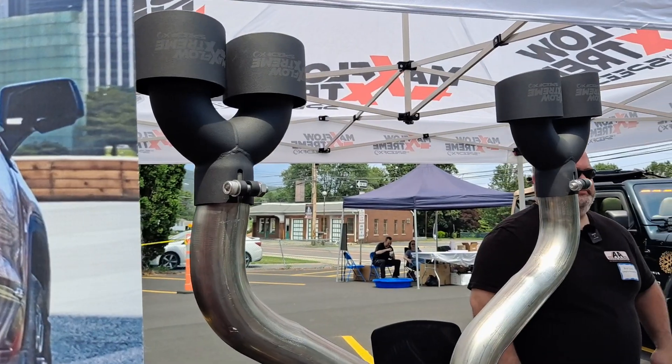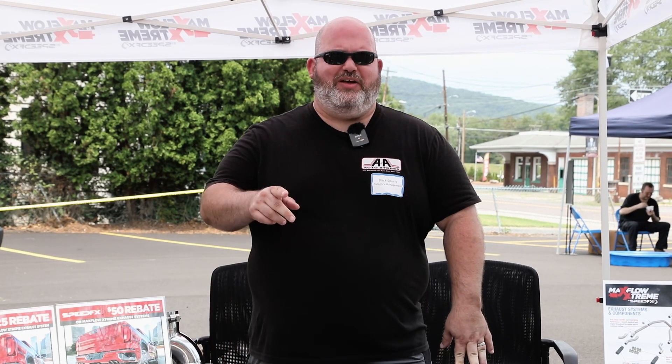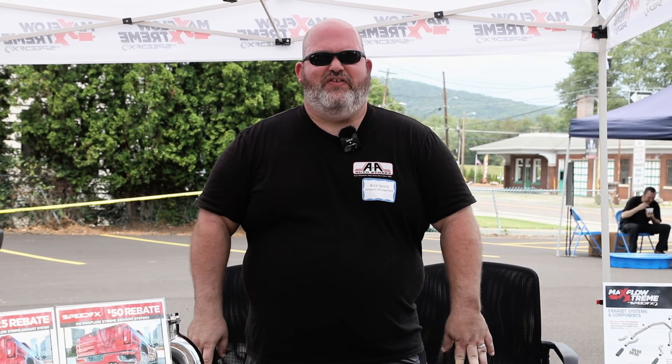Maxflow Extreme is our stainless steel exhaust system offering that is mandrel bent for perfect fitment, and has the best price point and margin available for our customer base. And if you don't believe me, you can hear for yourself in our Ram Rebel 1500.